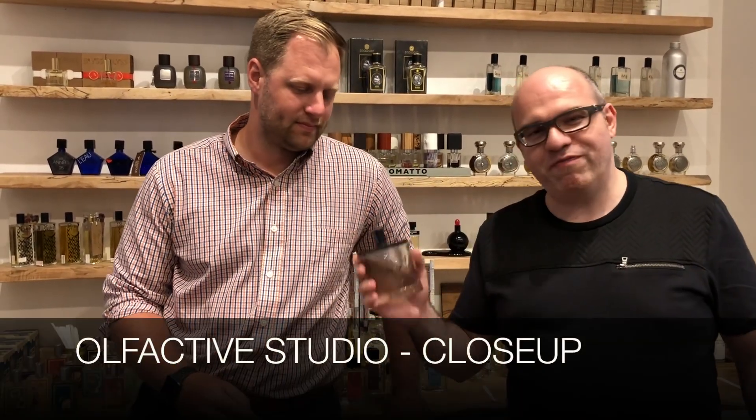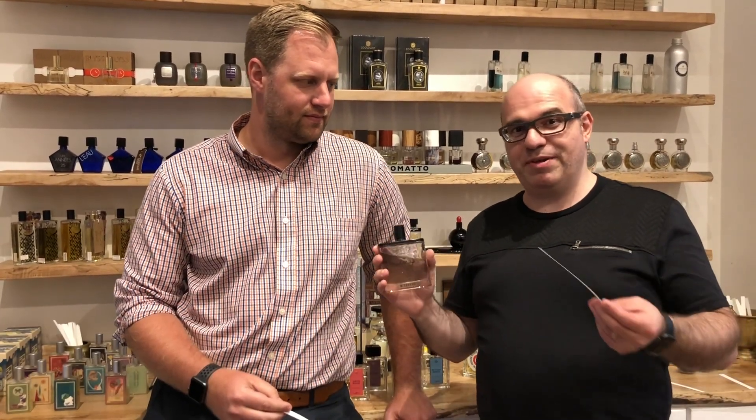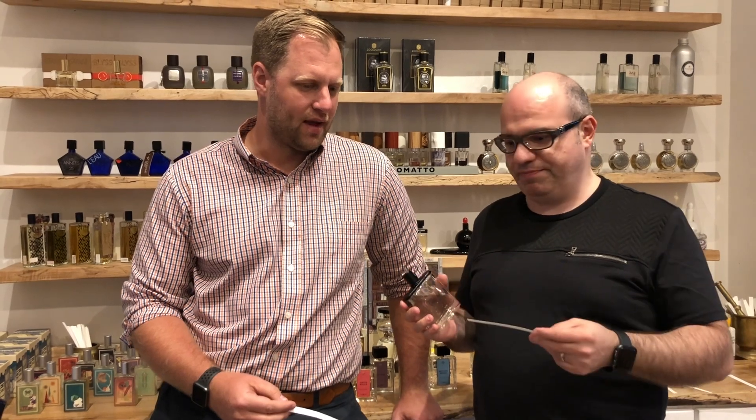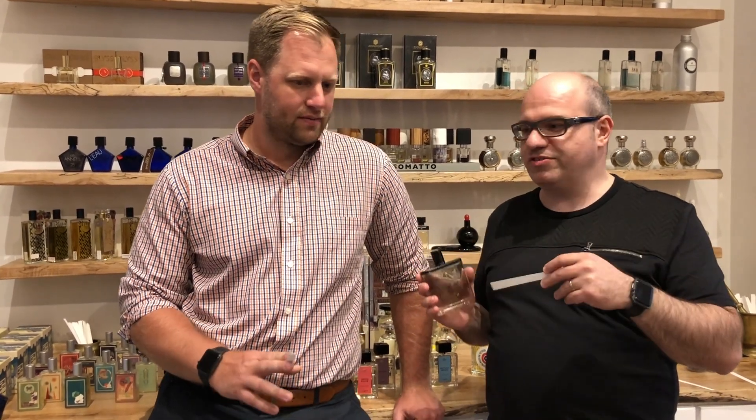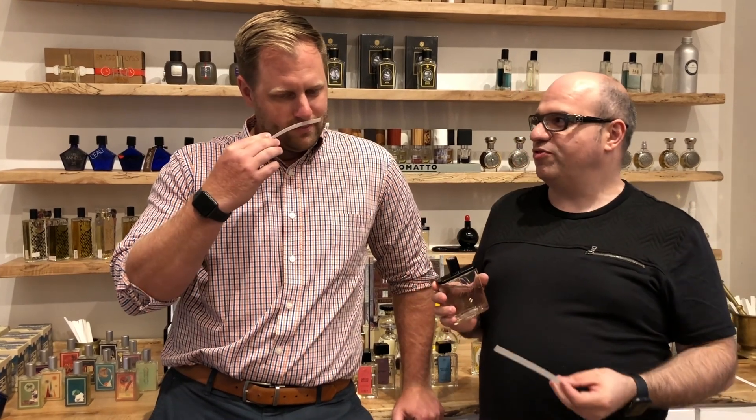So we're going to be doing a video on Olfactive Studios Close-Up right here. This is our first time experiencing this fragrance, so we're just going to give it a fun little first impression of what we think. We've already sprayed our cards — tell us what you think.